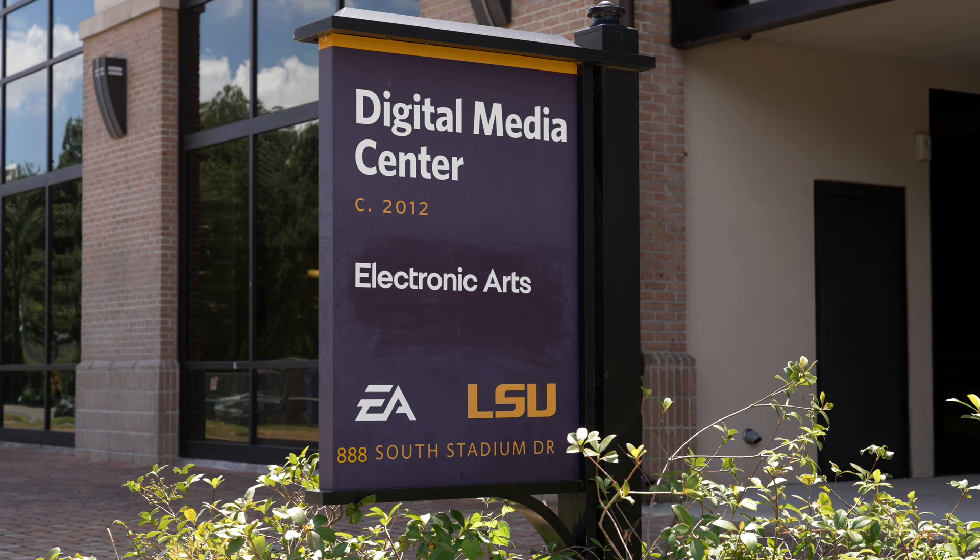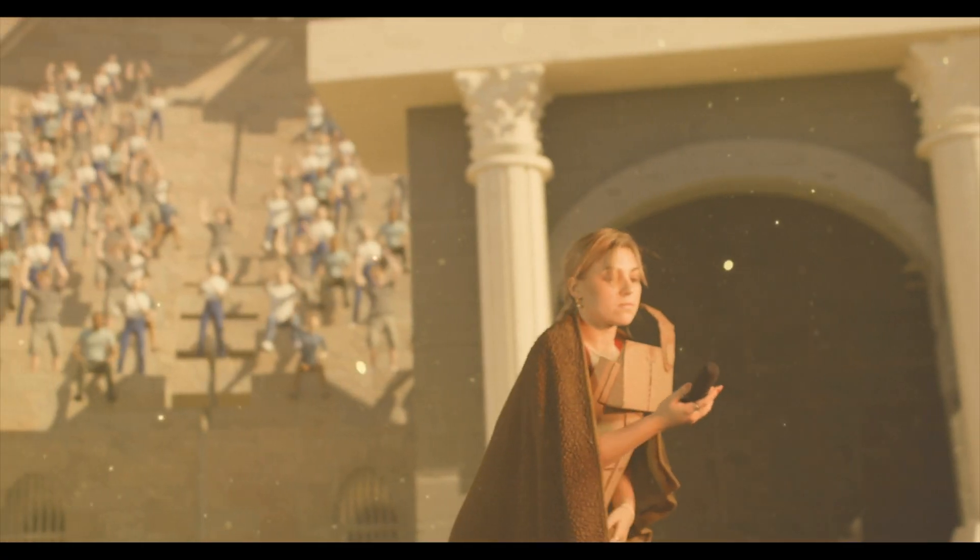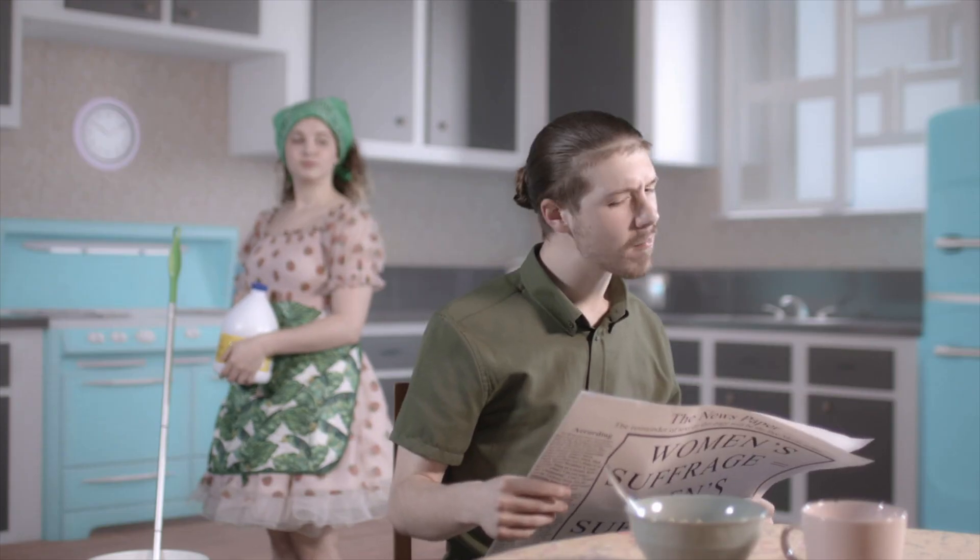This is the XR studio at LSU. We've had everything in here from stand-up comedy to aerial silks. We've created a series of music videos from student film production classes, and we have experimental classes called XR Performance where the students get to decide how they'll use the technology.